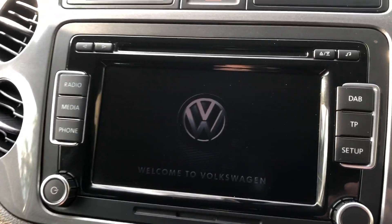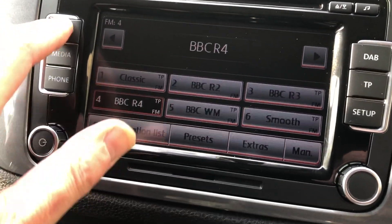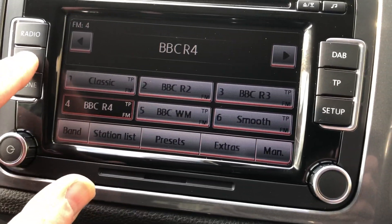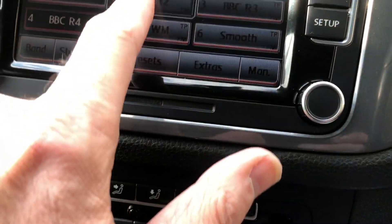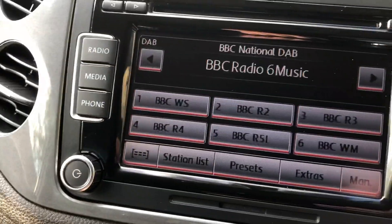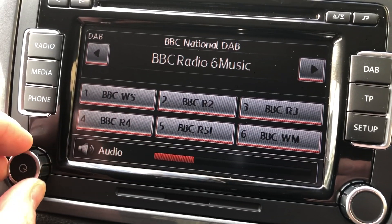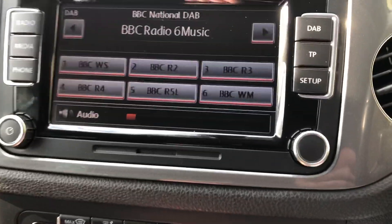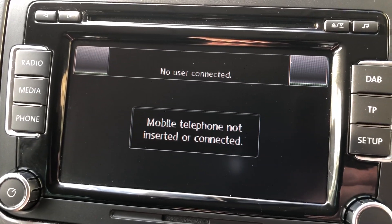It's got the DAB radio — that's a touchscreen as well. DAB mode there. Massive choice of stations, and you can also connect your Bluetooth phone to that as well.